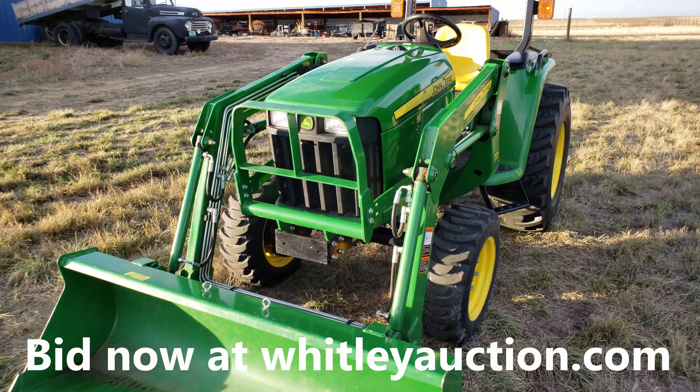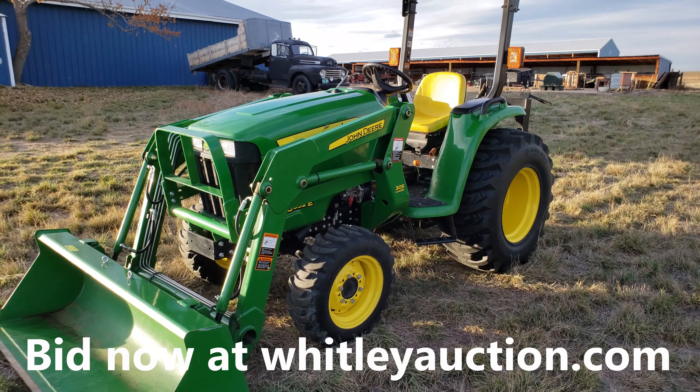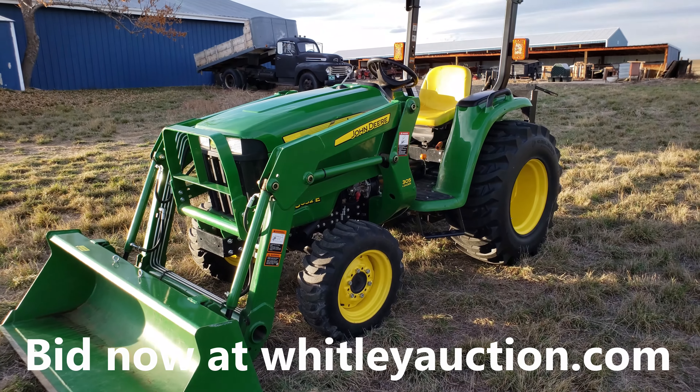Check it out — John Deere 3032E diesel tractor with the 305 loader, under 500 hours. Sells at auction. Bid now, thank you.